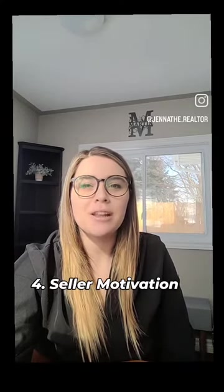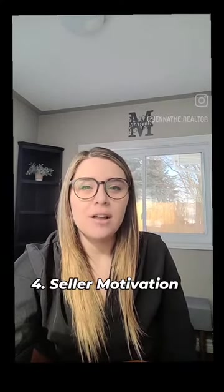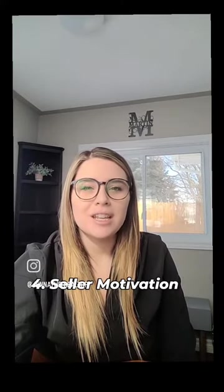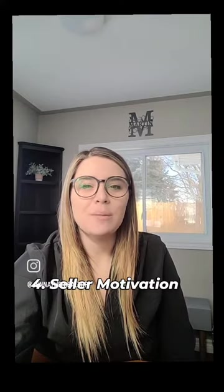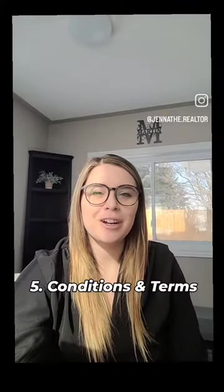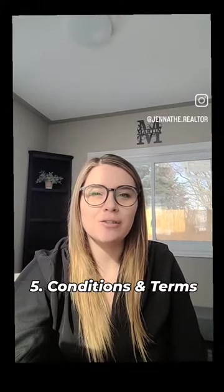Number four: seller motivation. Try to gather information about the seller's situation and motivation for selling the property. Are they in a hurry to sell? Are there any specific terms or conditions that are important to them? Understanding the seller's perspective can help you tailor your offer to meet their needs and increase your likelihood of acceptance.